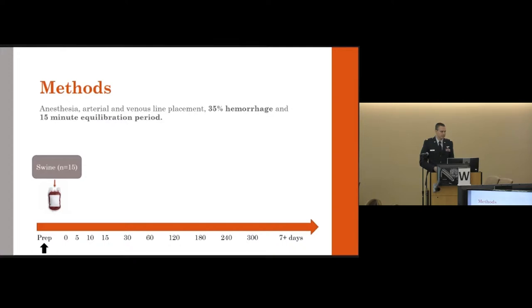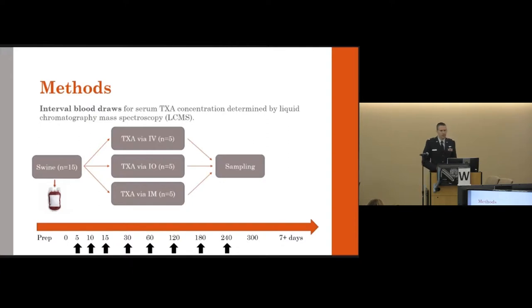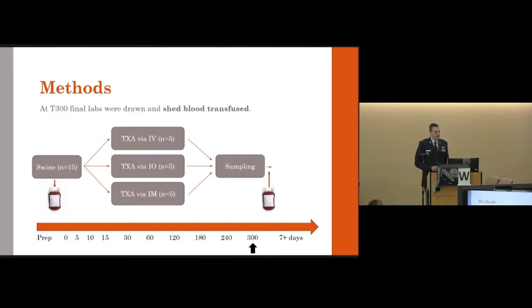At time zero, animals were randomized to IO, IV, or IM routes. Initial labs were drawn and TXA was administered. IV TXA was given by the standard infusion over 10 minutes; IO and IM were given as a bolus, with the IO group receiving a flush. We then performed interval blood draws over 300 minutes. TXA concentration was determined by liquid chromatography-mass spectrometry (LC-MS). At T300, final labs were drawn and shed blood was transfused back so animals could be recovered.